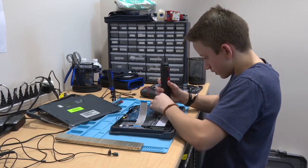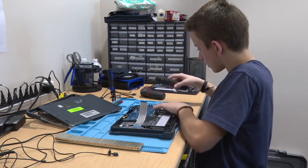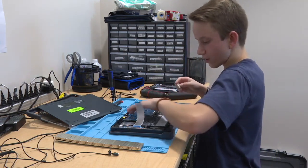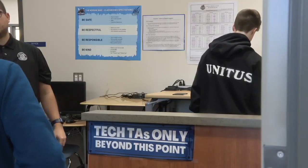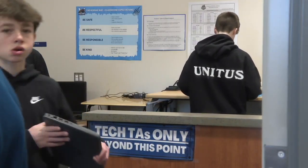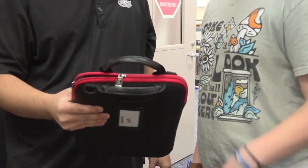The Tech TA students at Victory Middle School are all about solutions. Kobe Fields of West Ada's IT department says they started their Tech TA class to alleviate the amount of tech issues reported to librarians.